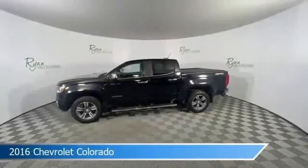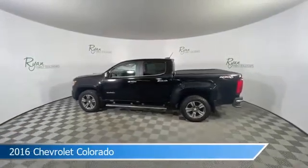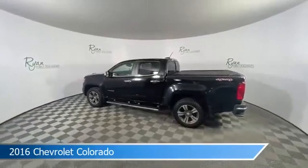Take a look at this 2016 Chevrolet Colorado, equipped with a 6-speed automatic transmission in black. This car comes with some great features including anti-lock brakes and keyless entry.